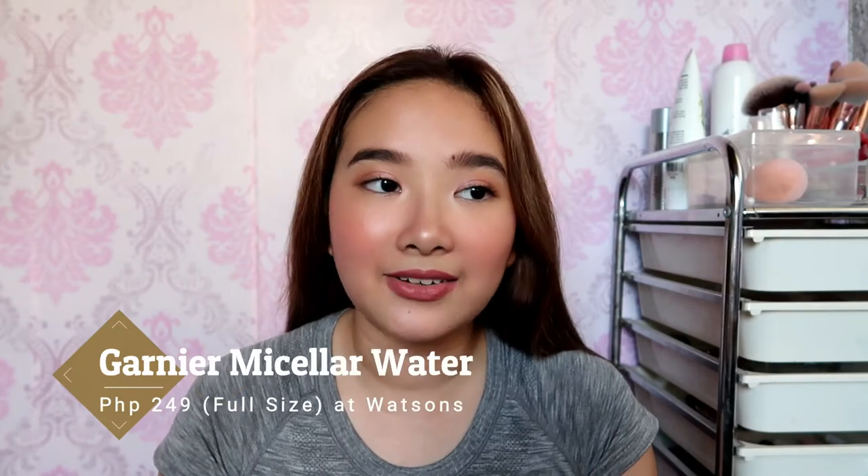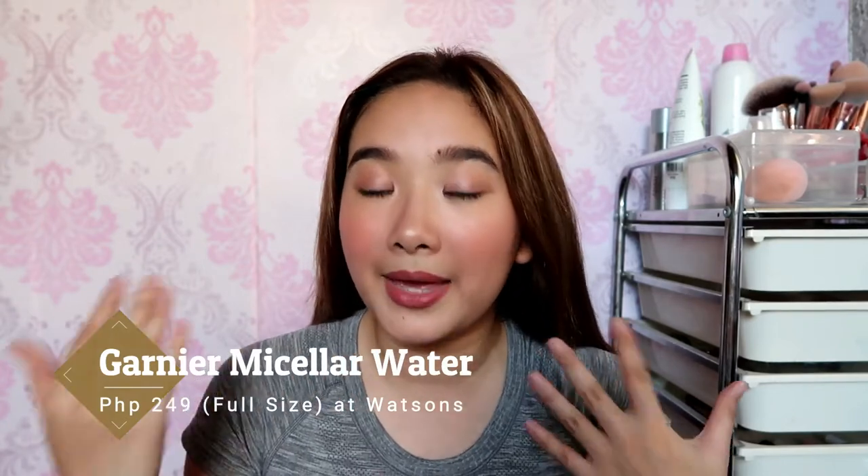I also want to mention another skincare favorite that I don't have with me right now because I used it all up and didn't keep the packaging. It is the Garnier Micellar Water. I really love that because it helps remove my makeup and it's one of the micellar waters that doesn't sting on my face — you can't even feel it after using it.